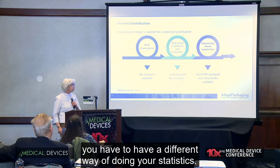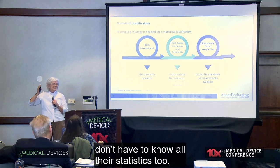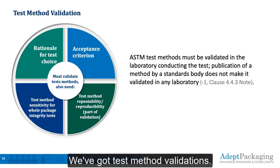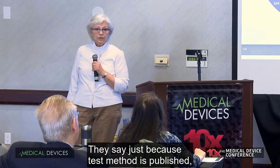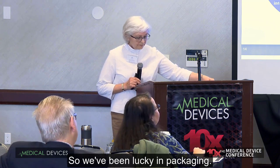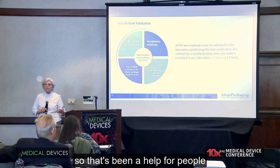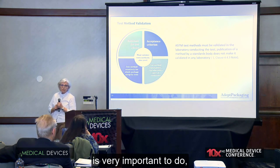I always try to work with a company and get a policy set up so that the engineers don't have to know all their statistics — they can just point to that standard and get their sample sizes they need. We've got test method validations, which is a very key thing to know about. They say just because a test method is published, that does not mean that it's validated for your lab — you have to validate that test method. We've been lucky in packaging because there is a new ASTM test method that we've put out on how to validate packaging test methods. Test method sensitivity for whole package integrity is very important to do.